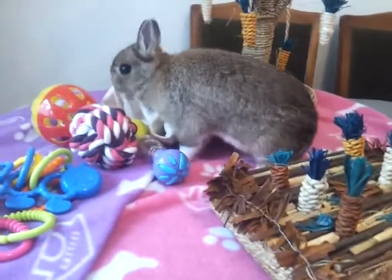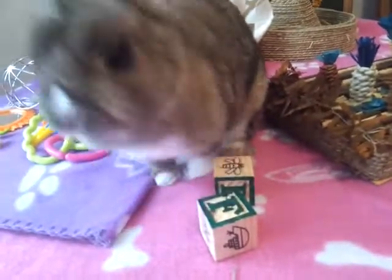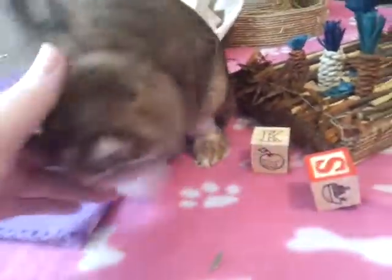Now I have some wooden blocks - you will have seen these in my other videos, they're just from the pound shop. It's not really a favourite thing but sometimes I'll put a few out for her when we've got play time or when she's in a run.